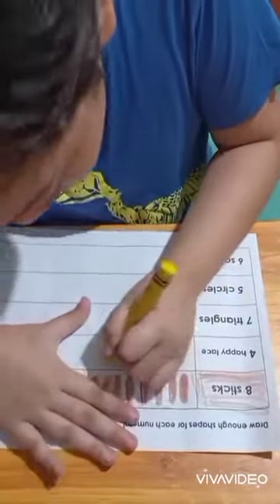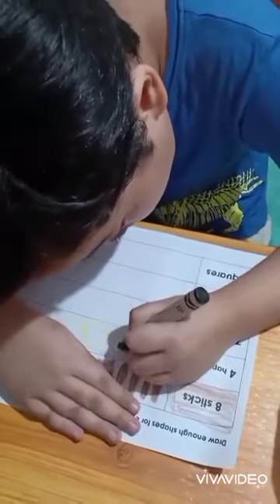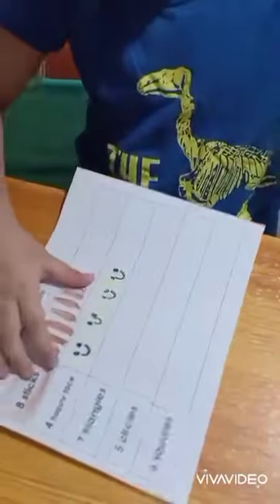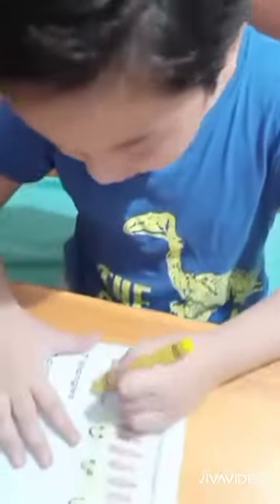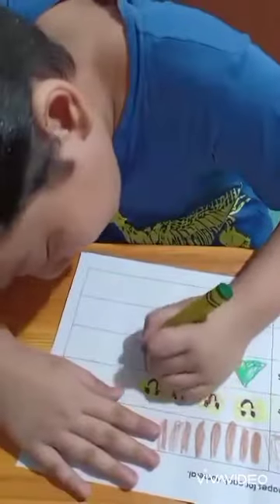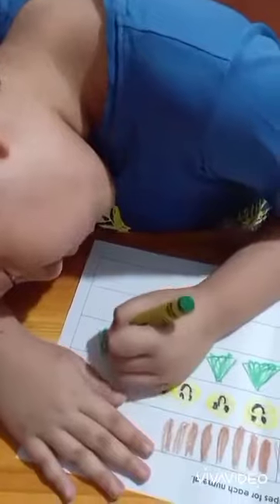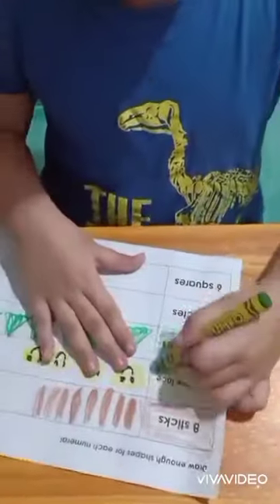One, two, three, and four. Two, three, and four. Happy face. Happy face — can I see your happy face? Four happy face. Four happy face. What's the next bag? One, two, three. Three happy triangles. Four, five, six. Six. Seven. Seven triangles. Seven triangles.